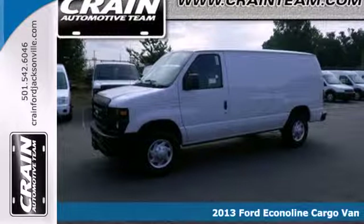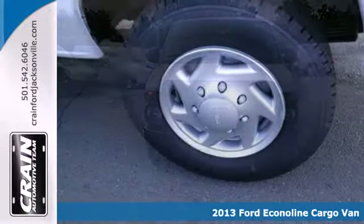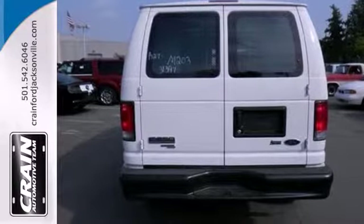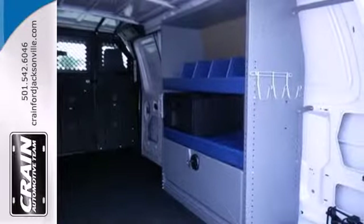It's a 2013 Ford Econoline. This van takes work very seriously. It comes equipped with a split swing-out rear cargo door for easy loading and a potent V8 engine coupled to an automatic transmission for plenty of power and torque. Other features include an AM-FM stereo and a low tire pressure warning.